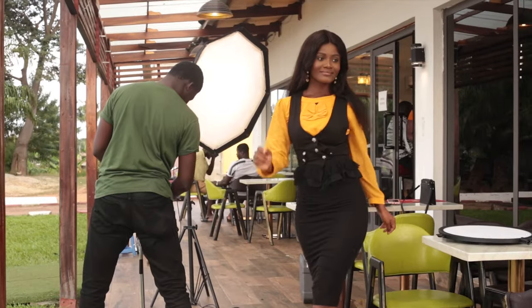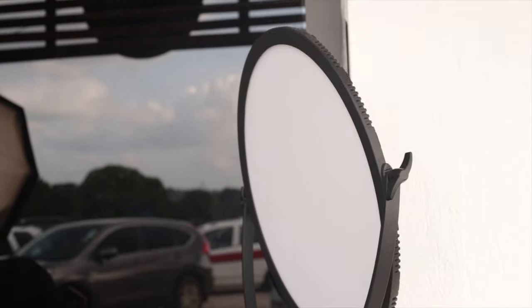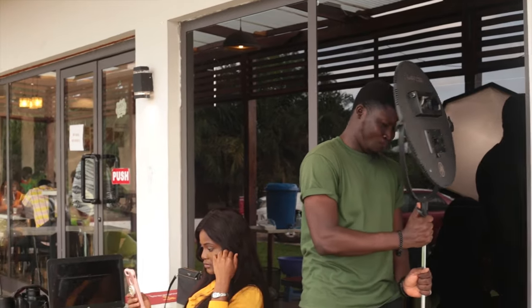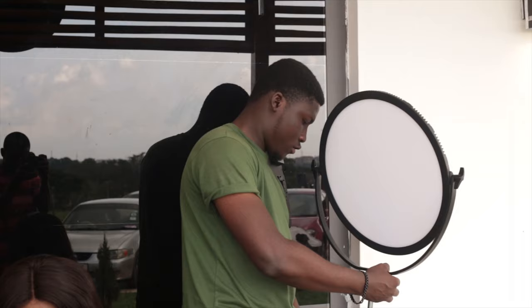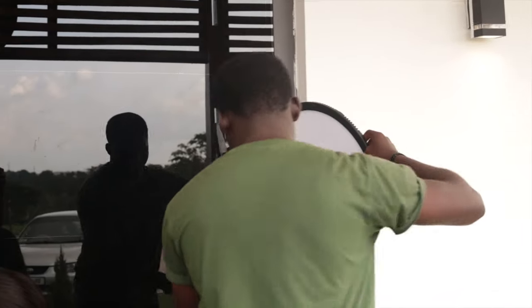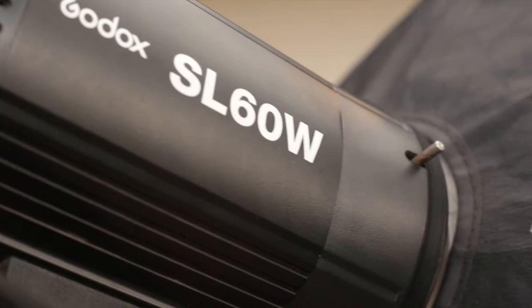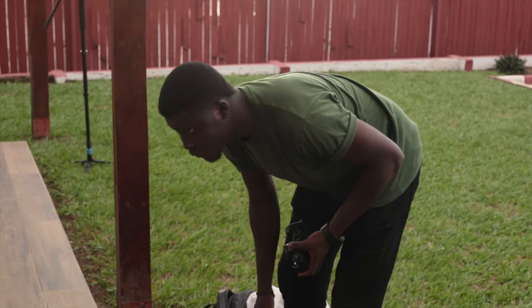What's up guys, hope you're doing great. This is Corbish Shorts and I'm taking you through my BTS — the behind the scenes of how I shot a quick commercial for Chicken Man here in Kumasi. I used some continuous lights, not just natural light, even though I shot outside. I chose to shoot outside because of the lighting conditions and to also serve as convenience for the customers, because it was actually a working day.